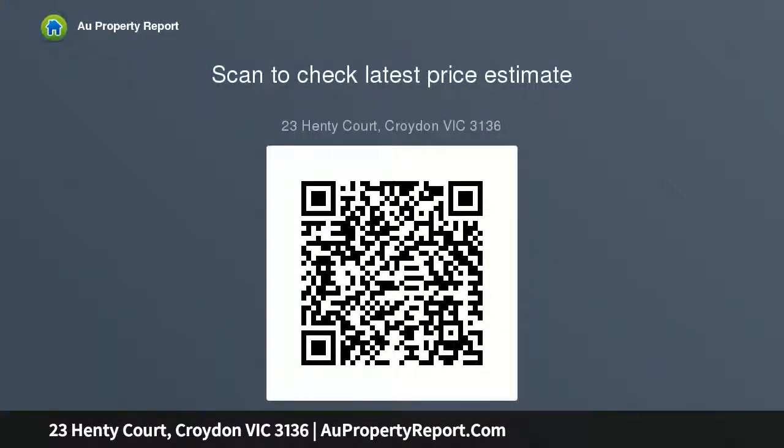Additional features include gas-ducted heating, air conditioning, copious amounts of storage, a large shed, solar power plus a carport. A well-connected location places it within an easy walk or short commute to buses.